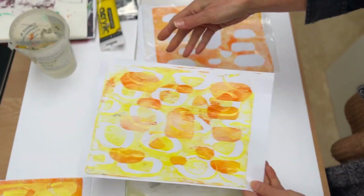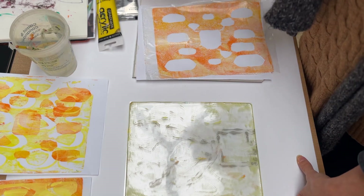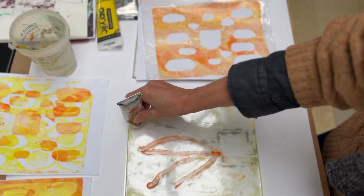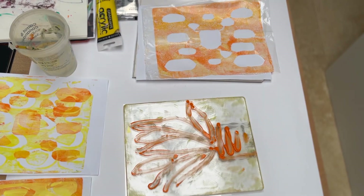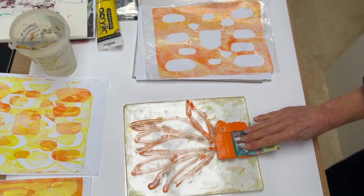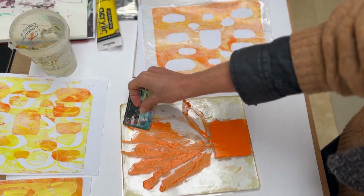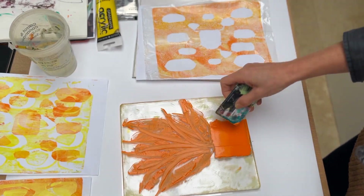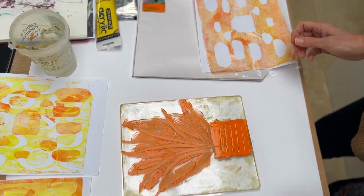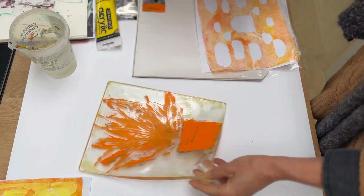I've watched lots of videos and they're all really helpful, but I think the only way to learn with this gel plate is by actually playing with it myself rather than trying to watch a tutorial. I want to find my own purpose with it. I completely get that you can make so many really good papers for collage, and I have no doubt that I will get there and find what it is I'm looking for.